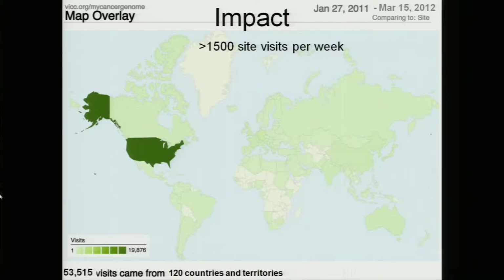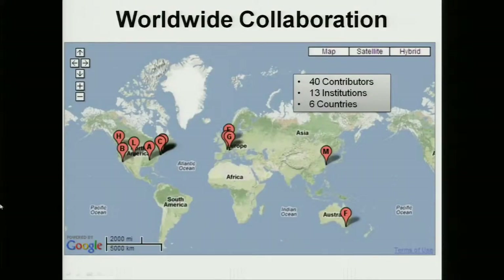Since our launch in January of 2011, we've had an amazing outpouring of support. In our first year we had over 50,000 site visits from 120 different countries and are currently averaging over 1,500 site visits per week. We truly believe that this is a resource that can be used to help guide patients to genome-directed therapies through clinical trials. This is also a worldwide collaboration — we have over 40 different contributors from 13 different institutions in six different countries around the world. The knowledge is powerful and we hope to share our expertise and the expertise of others with everyone.